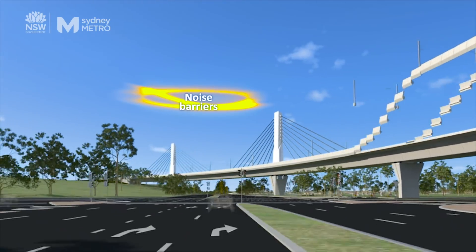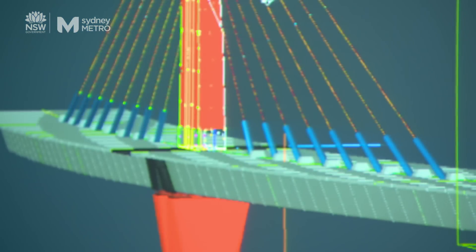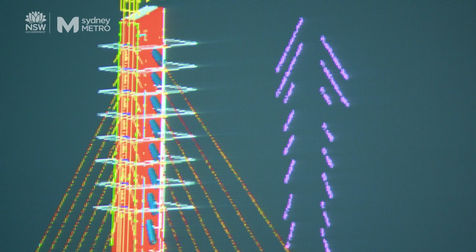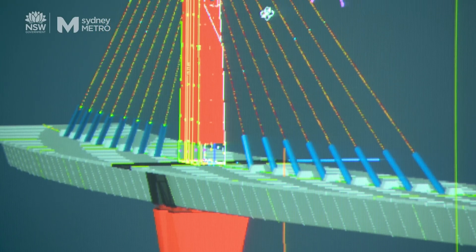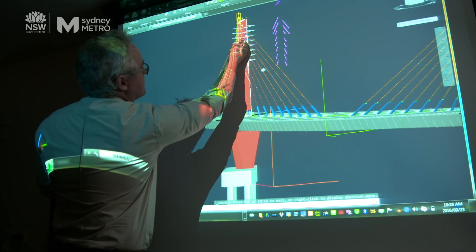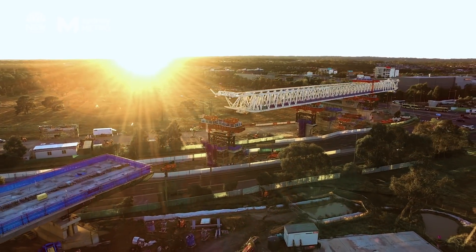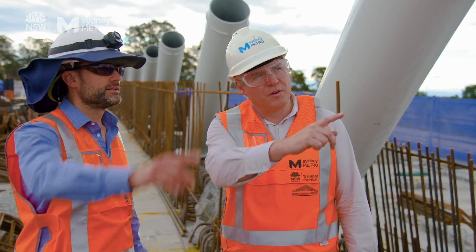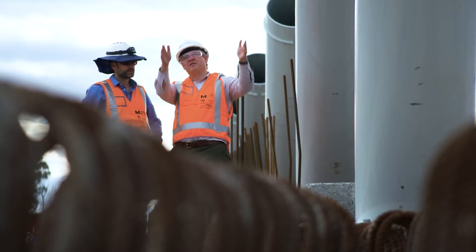A cable-stayed bridge for trains, built on a curve. It's an amazingly challenging project because it's not a recipe. There isn't another bridge out there that we can open a book, read a paper, and it will tell us how to design this bridge. John was thrown a curve, in more ways than one, that would put his engineering skills to the test.